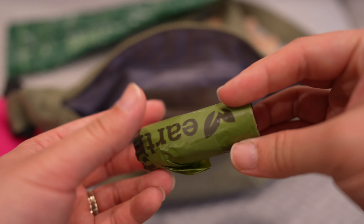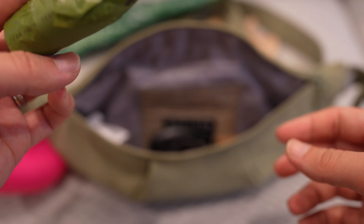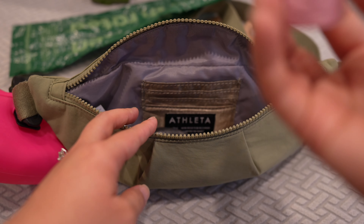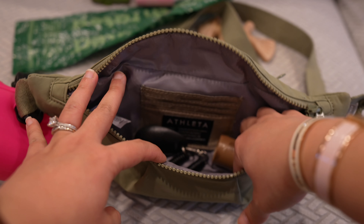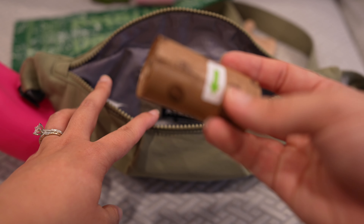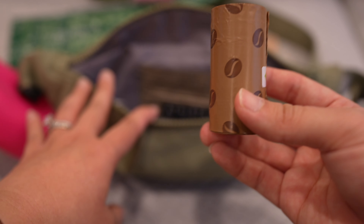I also carry a bunch of other types — another poop bag from the same brand, a pink one to match Cannoli's pink leash and harness, and a brown roll of poop bags to match Cannoli's brown leash and harness.